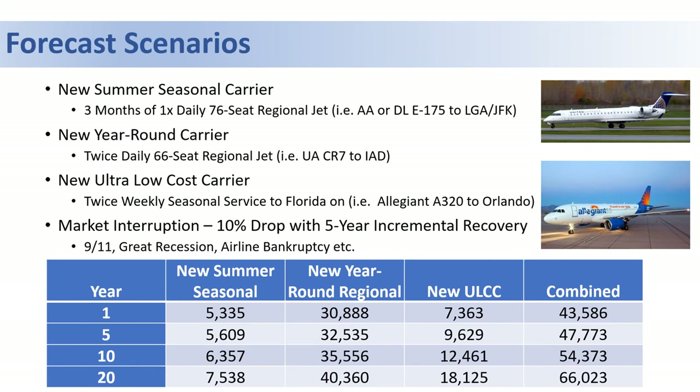In addition to the baseline forecasting approach, we looked at different forecast scenarios that could be relevant to Hyannis. The first forecast scenario is a new summer seasonal carrier, similar to what you see at Nantucket or Martha's Vineyard.